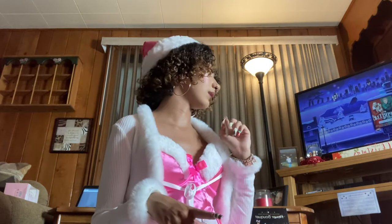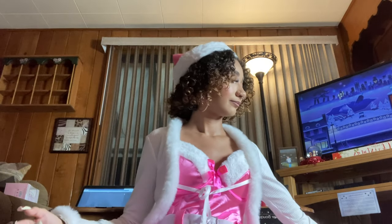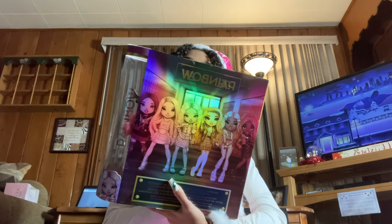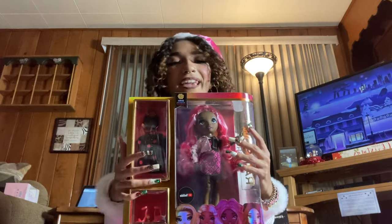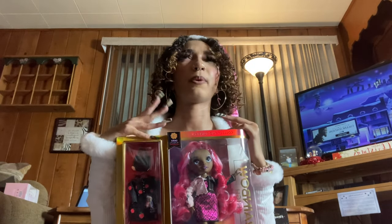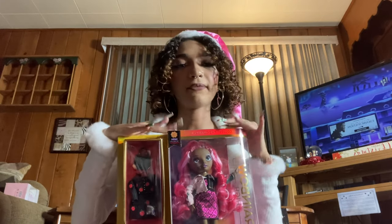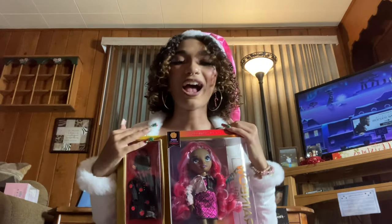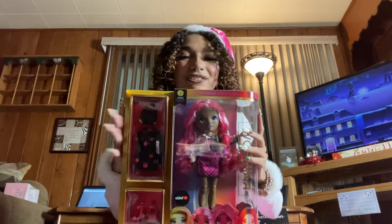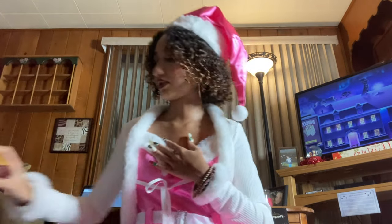I'm saving clothes for last since that pile is huge. Next I got this Rainbow High doll — her name is Daria Rosalyn and she has bright pink hair. I asked for dolls for collecting purposes because the dolls they make nowadays are so much prettier than when I was younger. I love dolls and decorating my room with bright, colorful, girly things. I also have two Monster High dolls from a couple months ago since they brought that line back. I'm keeping these dolls in the box.